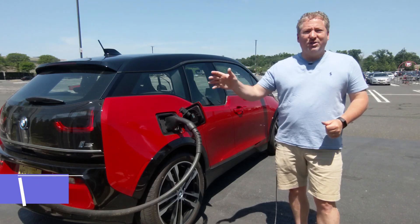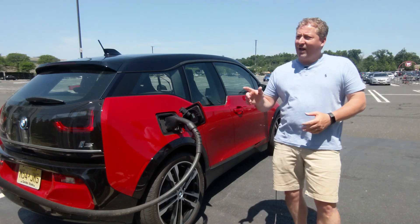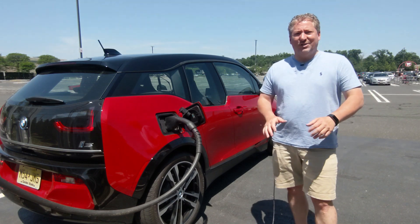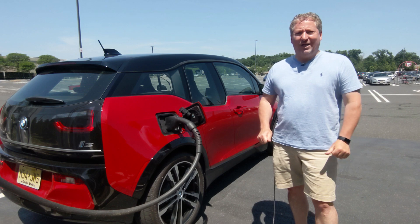The vehicle actually just topped off and it's given me the warning that I have 10 minutes to unplug before I get charged idle fees. I don't think this segment of the video will be longer than that so I'll be safe.